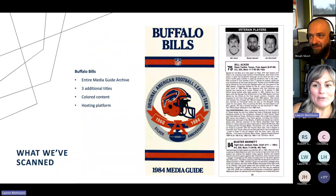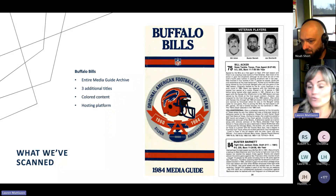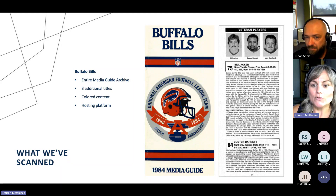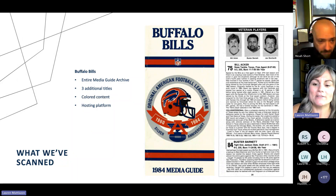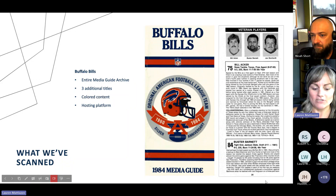As I mentioned, the Buffalo Bills approached us and we actually have their entire media guide archive. We also have three additional titles that they published. As you can see, this is a screenshot directly from HeinOnline — we put it into a hosting platform for them so that they could search and use it at any time. Everything is color-coded, so you can see this is exactly what it would look like if you had that media guide in front of you. This is one of our claims to fame — the NFL came to us and said, hey, can you help us with this project? So as I said, we cover a variety of different projects.